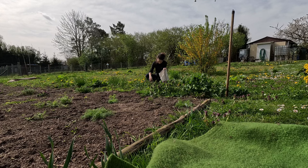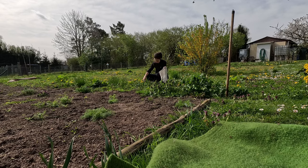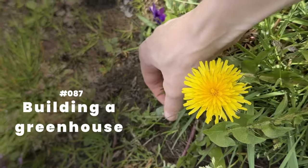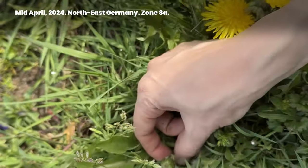We're building a greenhouse this weekend, and we need to get it done before the storms. I also need to harvest some weeds before the sheep come to eat them. Number 87: Building a Greenhouse, Mid-April 2024.